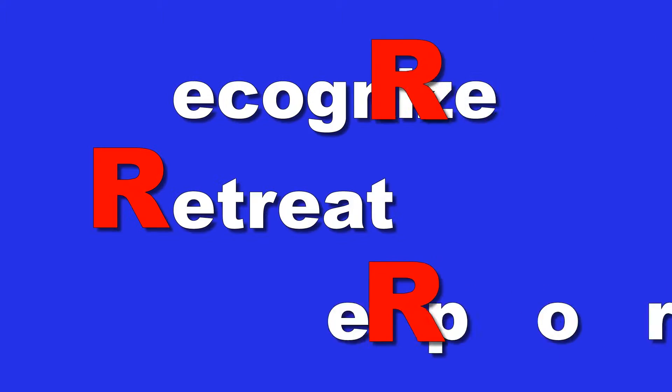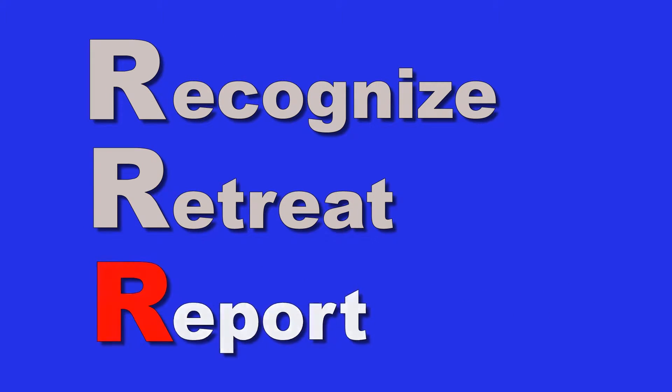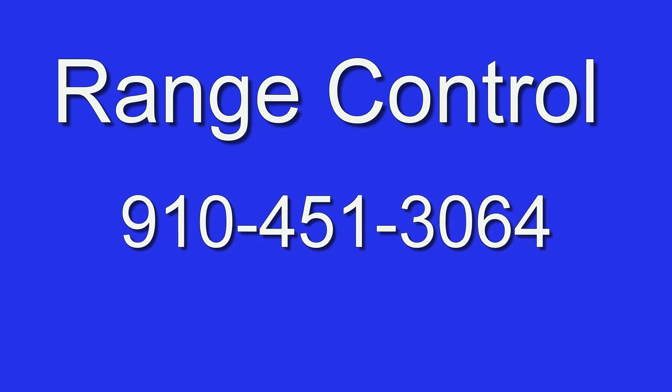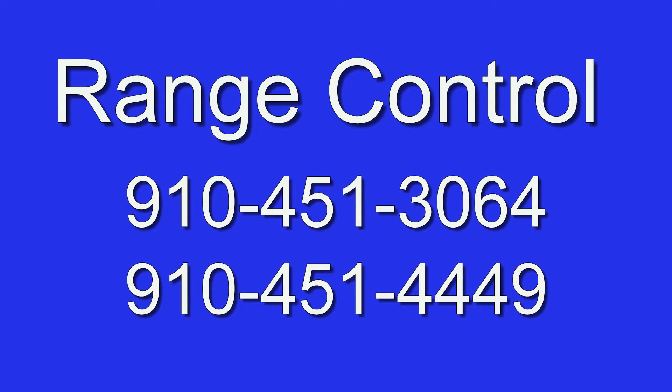With this information, you can apply the third principle of UXO safety and report it to the proper authorities. At Camp Devil Dog, all discoveries of suspected UXOs should be immediately reported to the range control officer or the nearest combat instructor, who will notify range control. Range control can be reached at 910-451-3064 or 910-451-4449. Range control will notify the base Explosive Ordnance Disposal team, who will dispatch an explosives expert to examine the item and, if necessary, the item will be removed from the site for disposal.